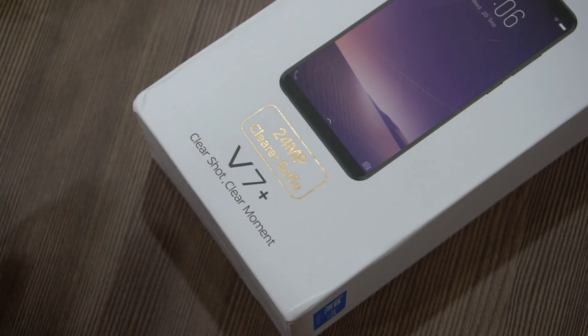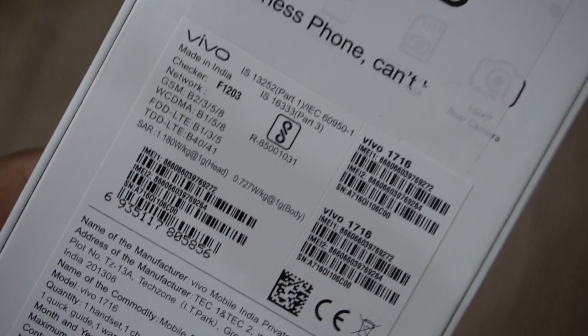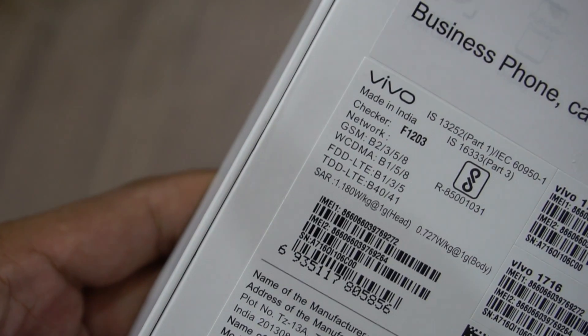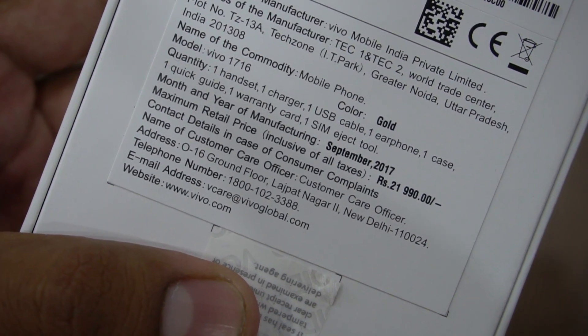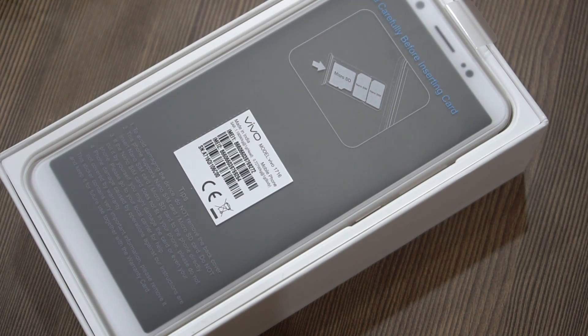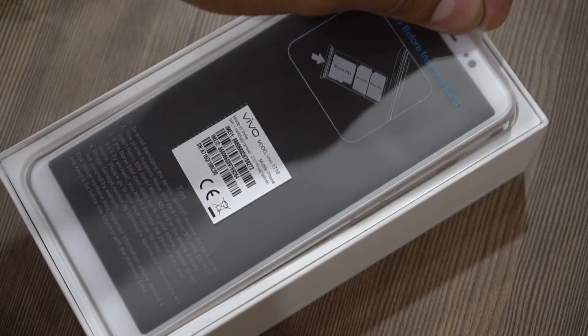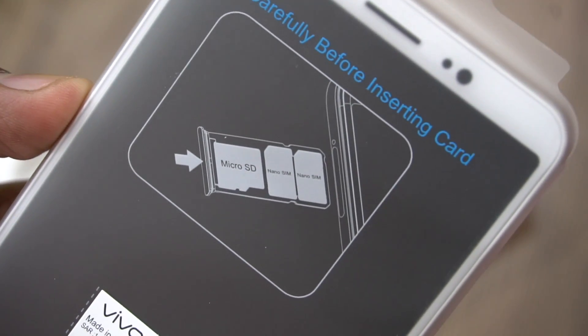Let's unbox the phone. As you can see on the back of the device, it says that it has TDD-LTE and FDD-LTE support as well, and the price shown on the box is ₹21,990 — though at the time of making the video we aren't really sure about the actual price, which will be updated in the description below. The box shows a 24-megapixel front-facing camera, and it's worth noting that this has a dedicated microSD card slot apart from the two nano SIM card slots.